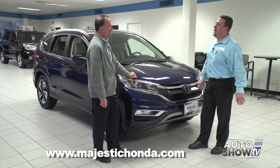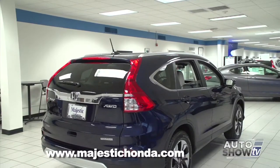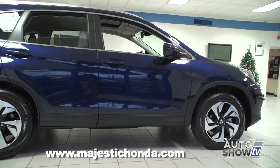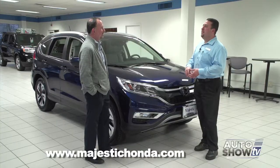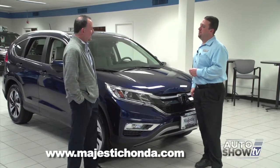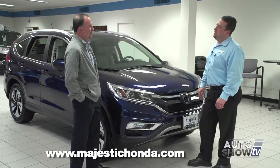This is the first time Honda's had a Touring model in the CR-V lineup. For 2015, Honda added a lot of the technological features that are available in other models to the CR-V, but on the Touring model they've gone above and beyond, and even added two safety features that were never available on any Honda previously.